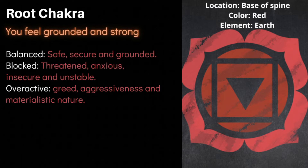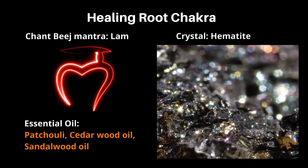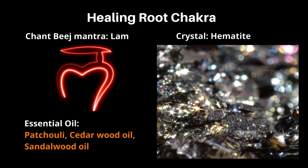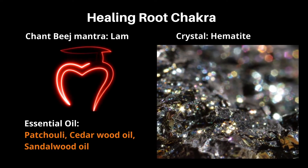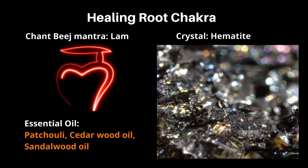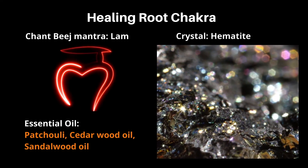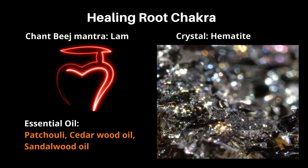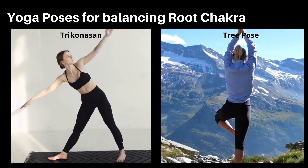Ways to heal and restore balance: the root chakra represents the earth element, so it is vital to connect with Mother Earth. Yoga, dancing, going for walks, getting a massage, and walking barefoot all help heal this chakra. You can also chant the bija mantra LAM, which clears energy blocks in the root chakra. Crystal therapy using high-vibration crystals like hematite, tourmaline, black obsidian, and red coral is effective. Recommended essential oils are patchouli, cedarwood, and sandalwood. For yoga poses, Trikonasana and tree pose are highly recommended.